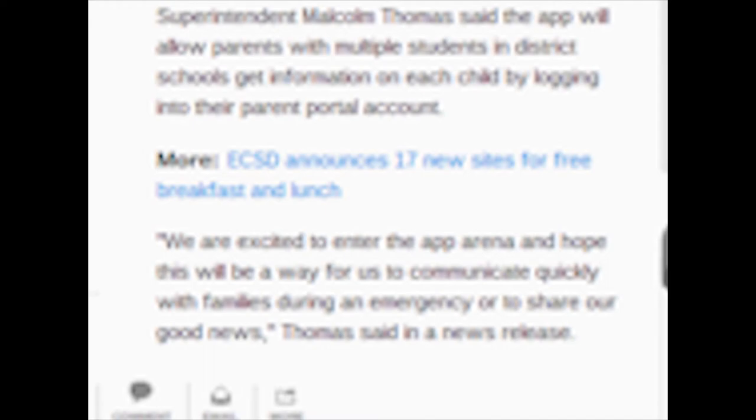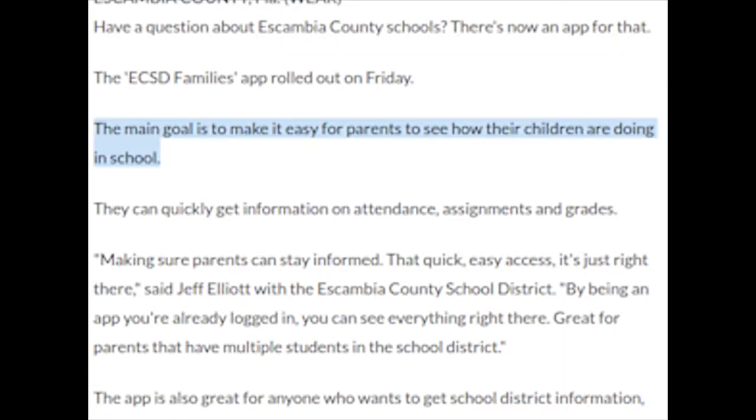Malcolm Thomas said in a news release, we are excited to enter the app area and hope this will be a way for us to communicate quickly with families during an emergency or to share our good news. The main goal is to make it easy for parents to see how their children are doing in school.